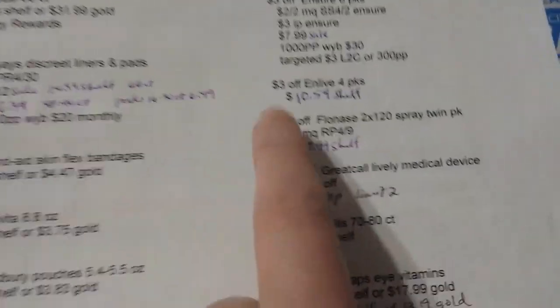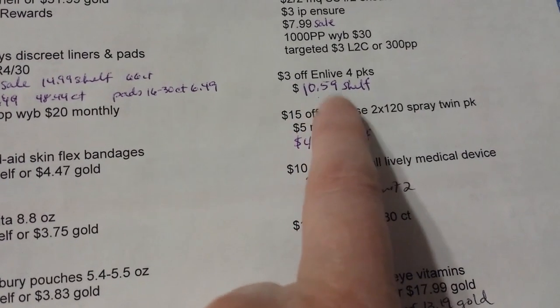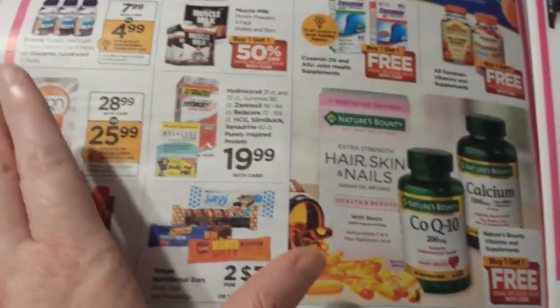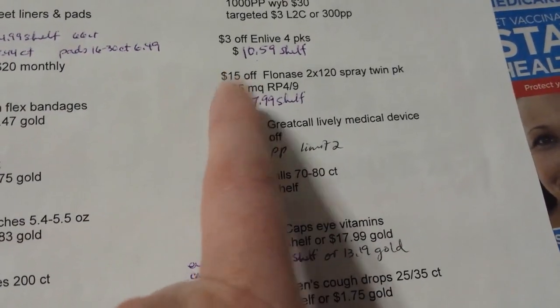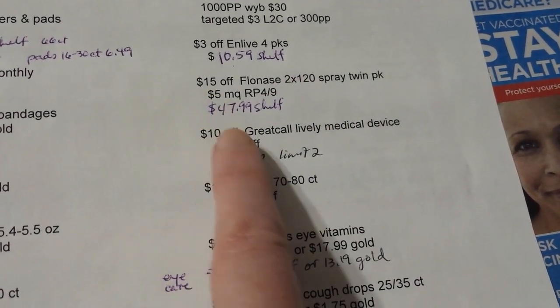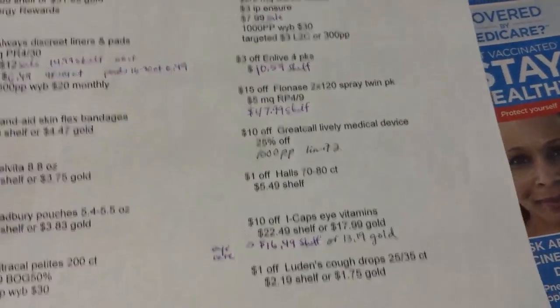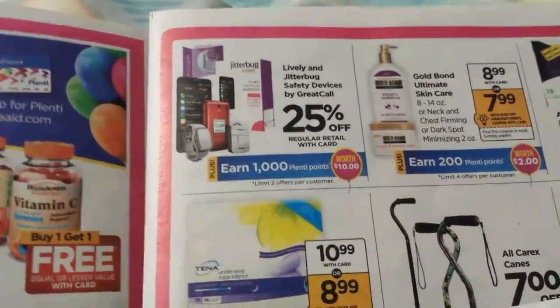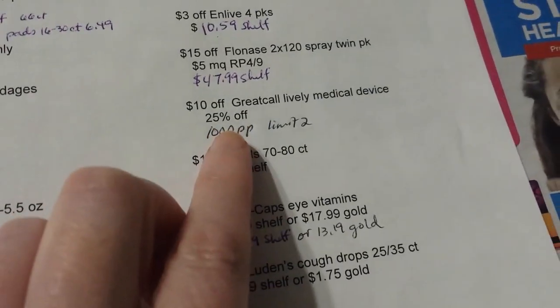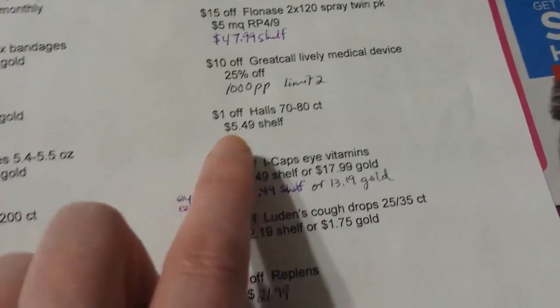That coupon also covers Ensure Live 4-packs which are $10.59, but I don't see those listed as part of this particular deal. Flonase — the two-times 120-spray twin pack — has a $15 off coupon and is $47.99. The GreatCall Lively medical devices are 25% off, and it looks like buy one get $10 back, with a $10 off coupon — so if that's something you're interested in, it might be a really good time to get that.